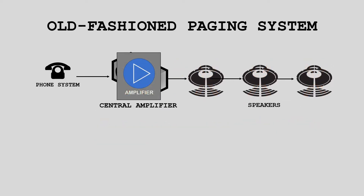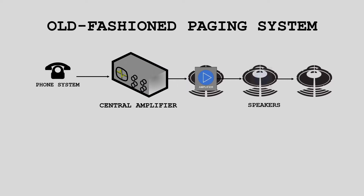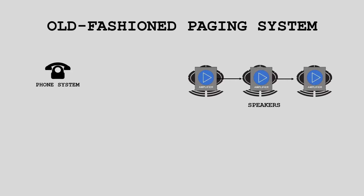What Valcom has done is shrink this large amplifier down to a more reliable and manageable size, and put it on each speaker, eliminating the central amplifier.